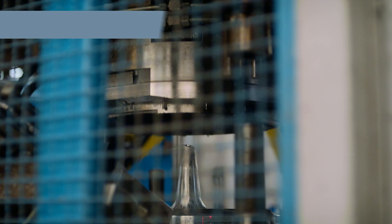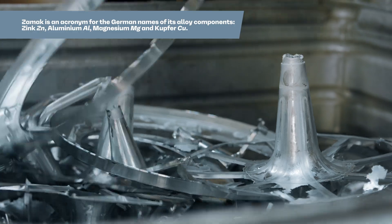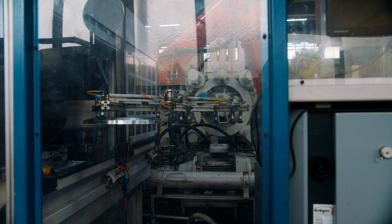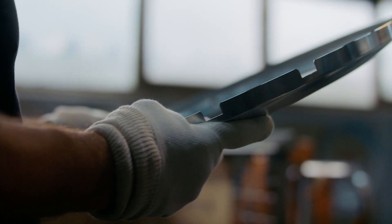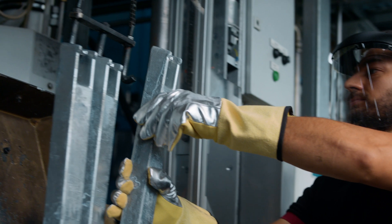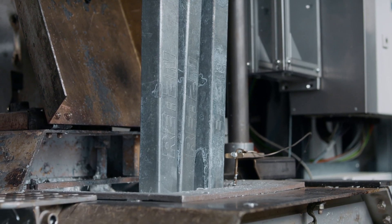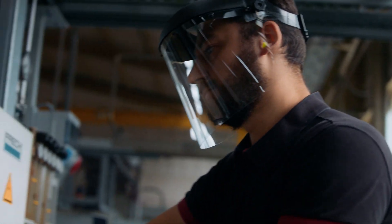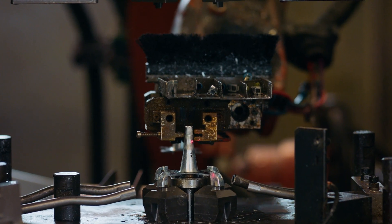But why Zamak? It's the low melting temperature, high pressure injection, high cycle rate, and full recyclability. All these traits give the parts their exceptional characteristics. Zinc alloys also stand out due to their extraordinary fluidity, allowing manufacturers to realize even the most complex designs, capturing every curve, contour, and detail with utmost precision.